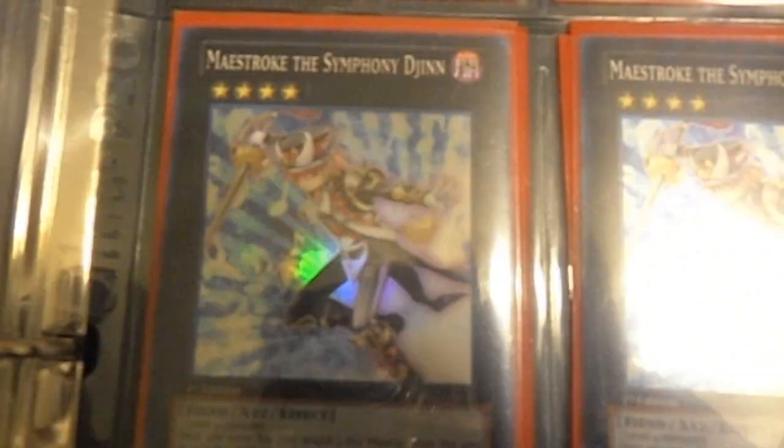You can see Dolka — kind of blurry. We've got our Submersible Carrier Aero Shark, Gachi Gachi, Black Ray Lancer, Grenosaurus, Baby Tiragon, and Melomelody the Brass Djinn — from the new starter deck. And then the rest of the new starter deck Exceed monsters right in here, rounding them all up.